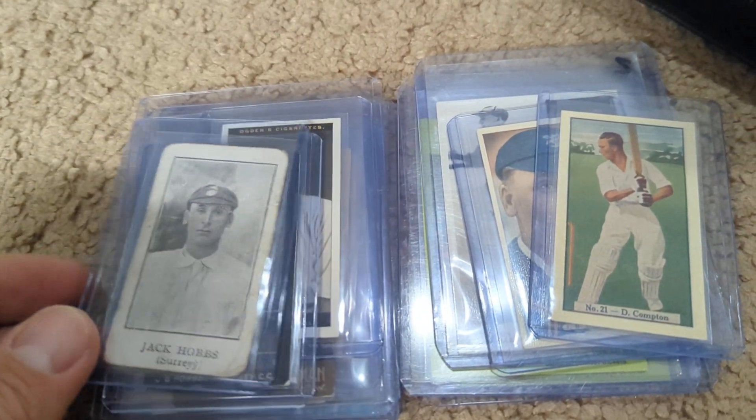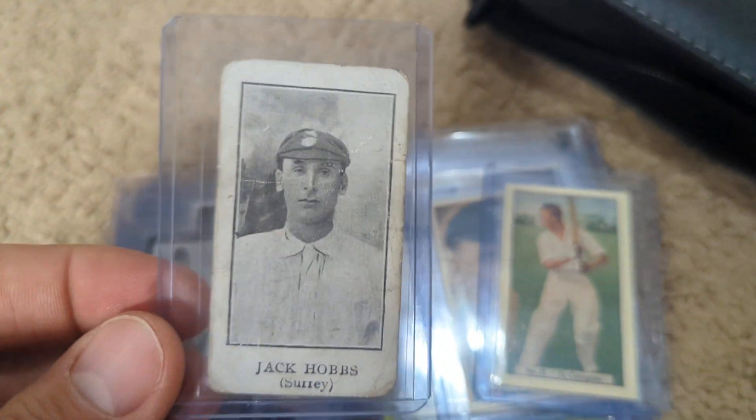Thrilled with some new pickups and wanted to share them here. This might be the rarest card I own.